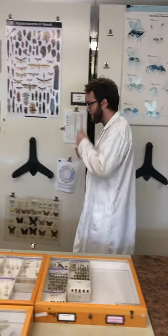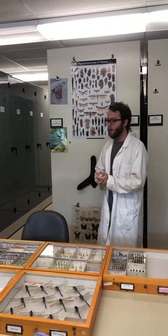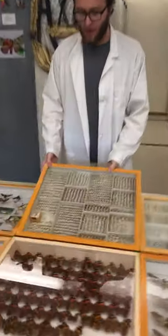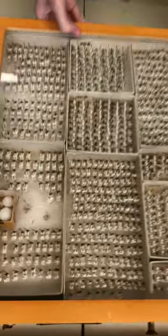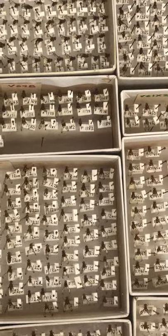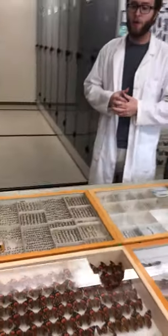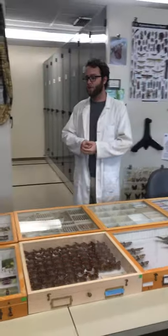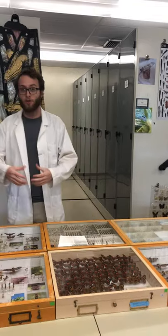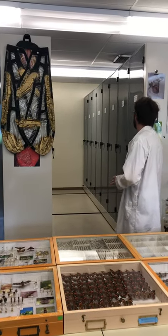Some of the major influences on this collection have been Dipterists. Elmo Hardy is one, and another is H. Carson, whose personal collection material is here. Our function at the university is that we are a research collection, catering primarily to researchers who come to study various insect groups here in Hawaii. Dipterans — things like the famous Hawaiian Drosophila, being such an iconic group — get a lot of attention and a lot of our space is devoted to that material.